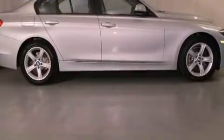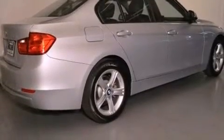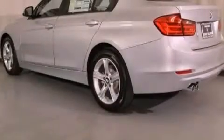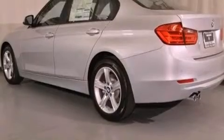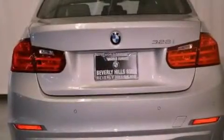Its top features and packages include the premium package, a navigation system, BMW Assist, comfort access, BMW apps, a smartphone adapter, and 100% commercial free Sirius satellite radio.